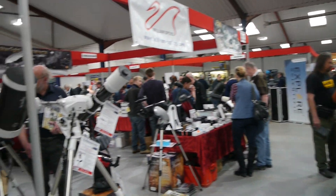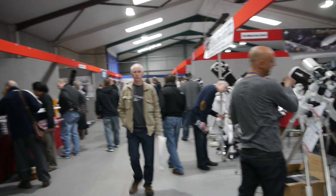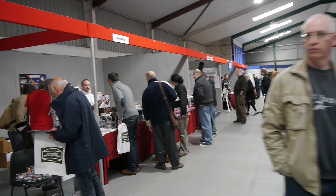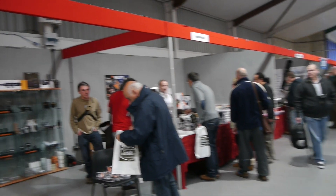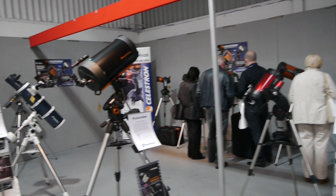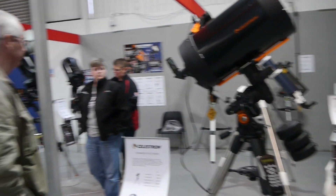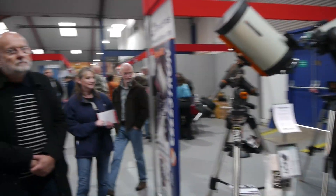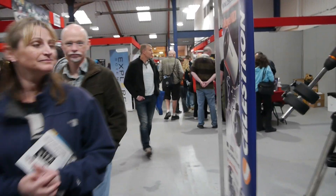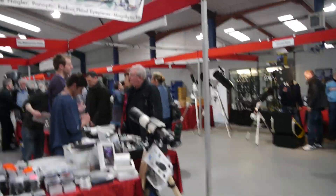The hall itself is quite large with about 40 odd exhibitors. Compared to Astrofest in London, it's a lot more space with much wider walkways, which makes for a more enjoyable experience and allows the telescopes to be spread out more. However, there aren't quite the same number of exhibitors, and certainly yesterday there didn't seem to be the same number of discounts and deals we normally come to expect in London.